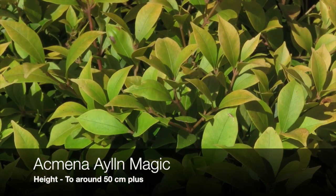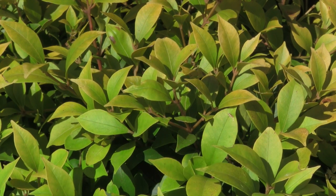This is Acmina Aelin Magic. It's a very low growing lilypilly and it'll only reach about 50 centimeters in height. Excellent as a border plant, you could grow it in a container, it grows well in full sun but will cope with a little bit of shade, and you can trim it very easily to a hedge. It's a psyllid resistant lilypilly and an excellent plant for the garden border.